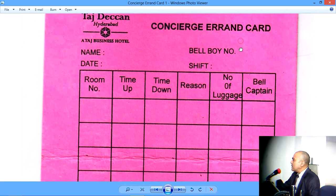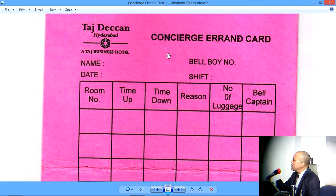So which means this card includes three people, three employees: the Bellboy who runs the errand, the Bellcaptain who approves of the errand, and the Concierge who would probably collect all these errand cards during the shift, after the shift, and keep a record of all these errands.